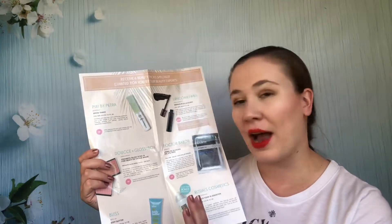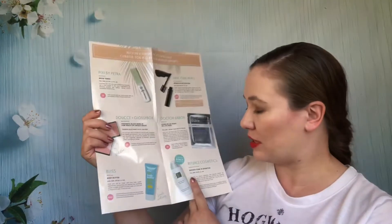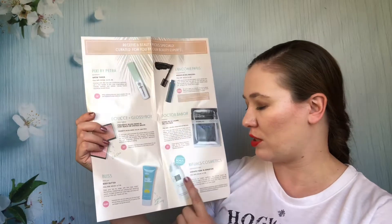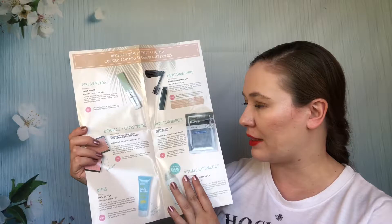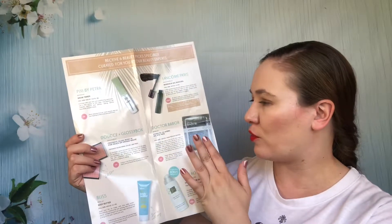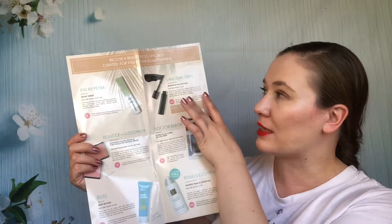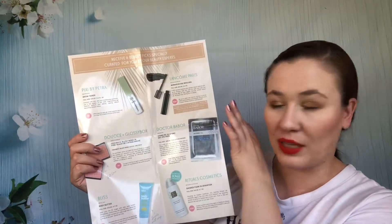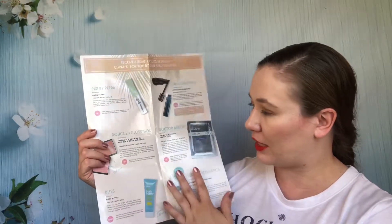There's a Bliss body butter I haven't used yet that I need to use up. There was a Rituals Body Wash that was nice — I've used several over the years and I like them. Gel iPads from Dr. Bad Bar — I don't remember using those. The mascara was not one I really liked, so that's gone. I liked about three things from this box, but that's a lot to pay for sample sizes at $21 a month.